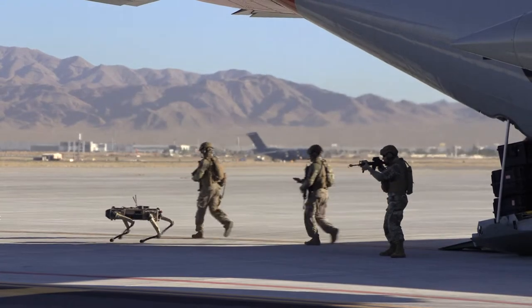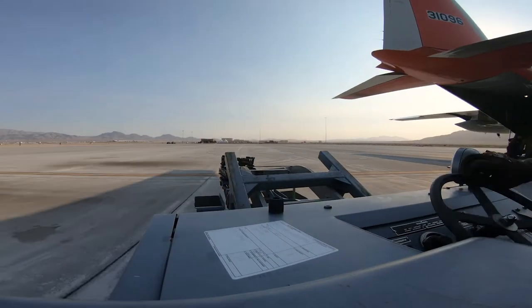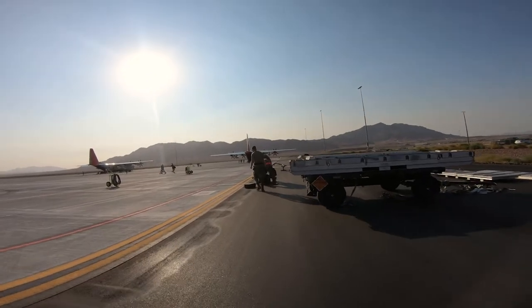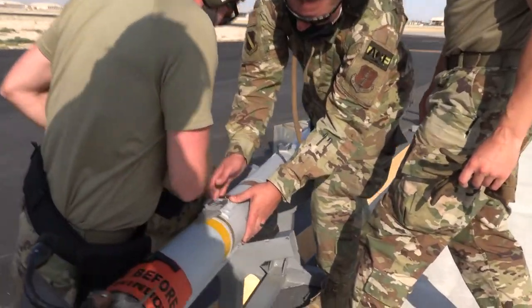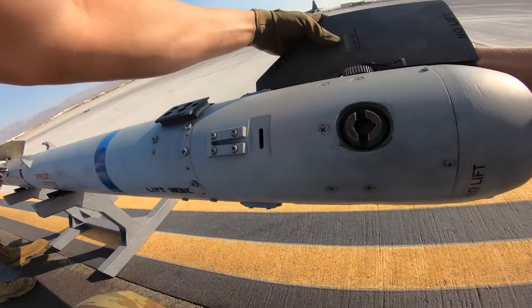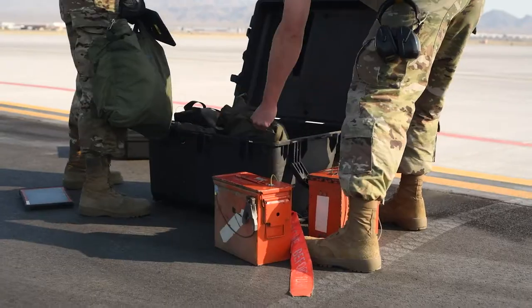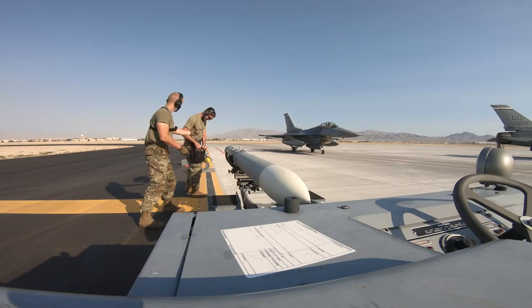I'm Tech Sergeant Eric McIntyre. I'm a load crew team chief for weapons. The goal here is to try to get the jets loaded as fast and as safe as possible. This impacts our unit and the whole Air Force because we've demonstrated that we can go just about anywhere in the world, bring jets in, and rearm and refuel and send them right back out in a pretty short time frame.